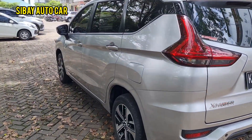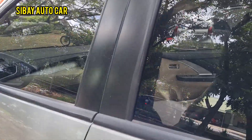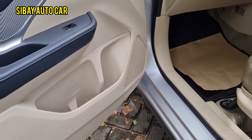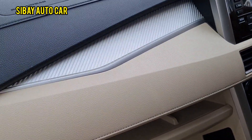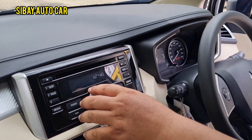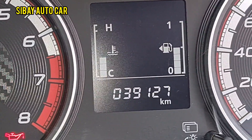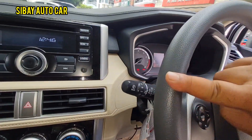Let's check the interior. Let me grab the key first. Here's the head unit — still original from Mitsubishi. The odometer reads 39,000 kilometers, heading toward 40,000. No odometer tampering here. The steering wheel's leather texture is still thick — you can tell from the steering wheel whether a car has been heavily used or not.